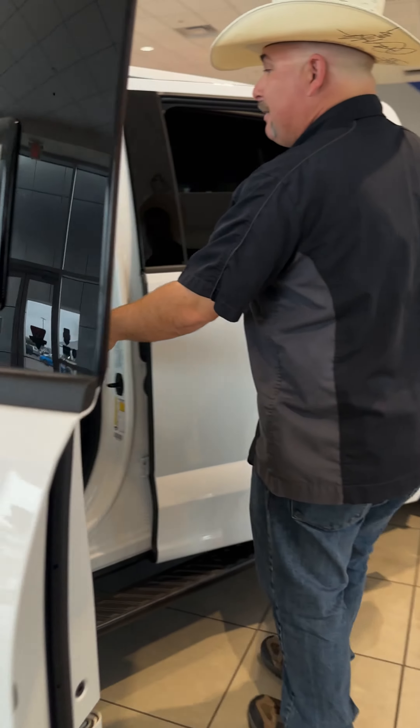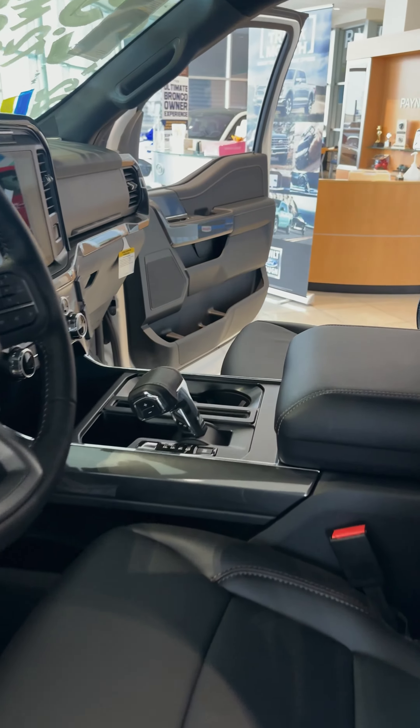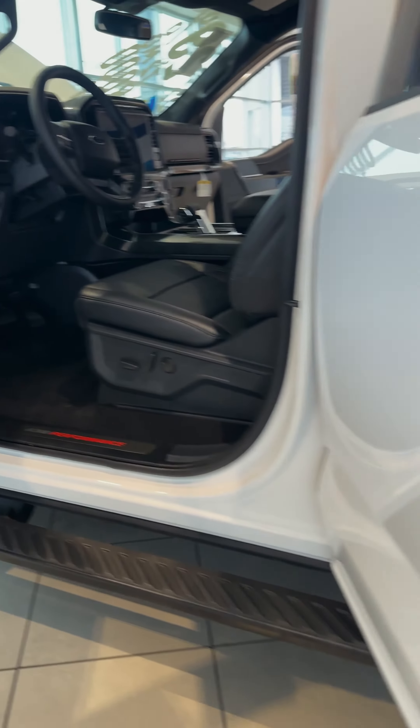We've got power driver and passenger seats — vented and heated — plus a whole lot of technology, including 4G Wi-Fi and all the telematics to go with it. Technology meets performance with this.